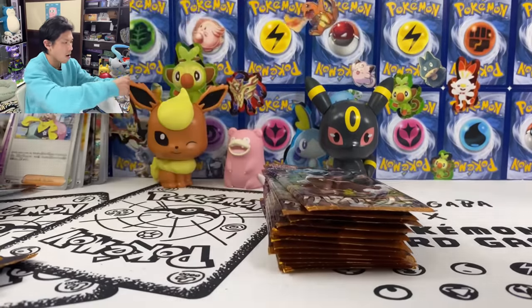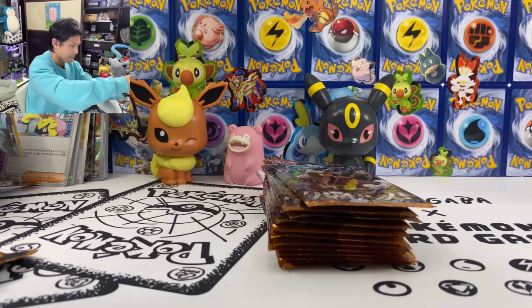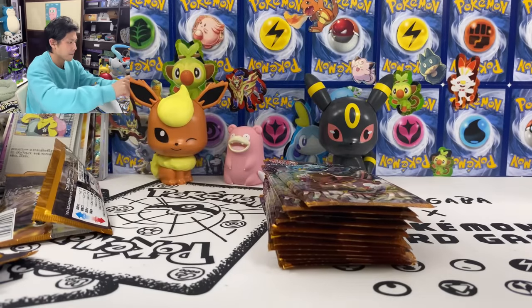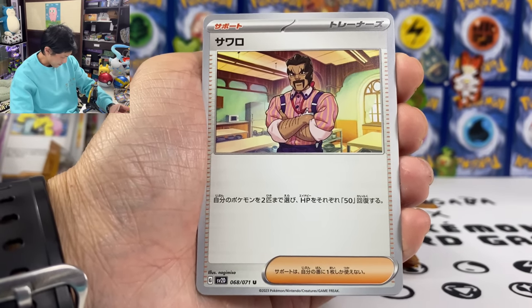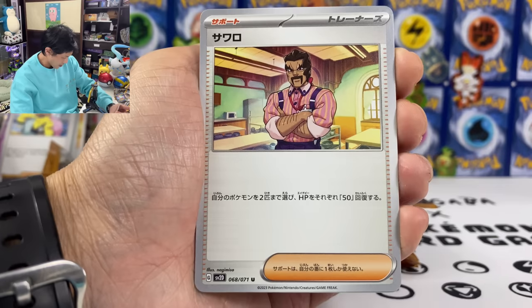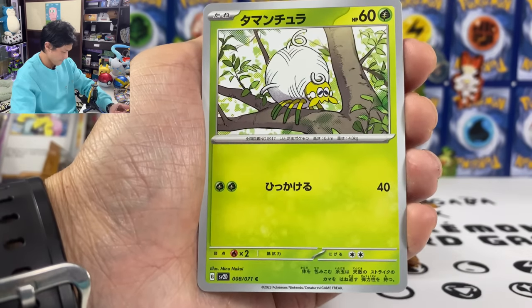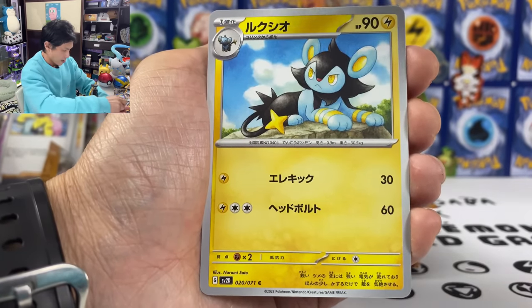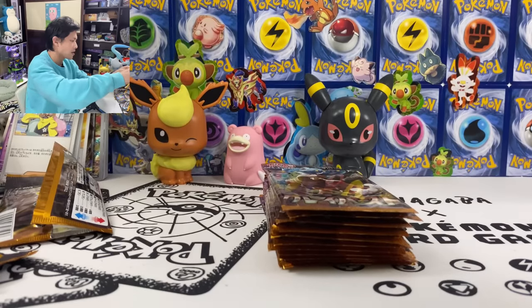Another Courage Charm. We got Ceruledge — heals 50 HP from two of your Pokemon. Tarantula, we got Tandemaus. Where's my AR? So far I only got one.